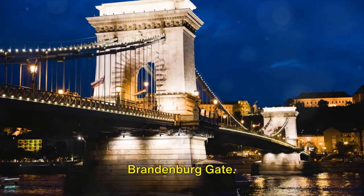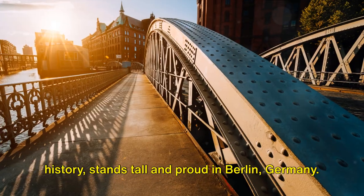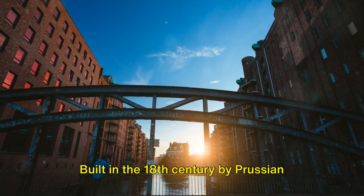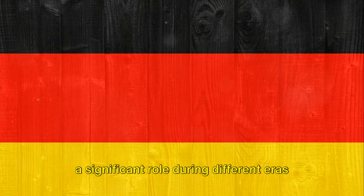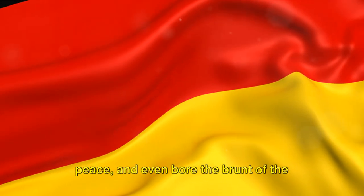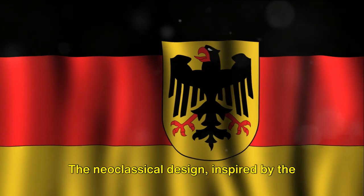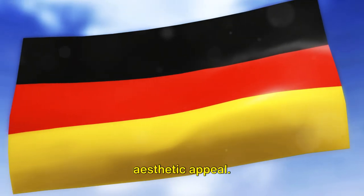Coming in at number 8 is the iconic Brandenburg Gate. This monumental structure steeped in history stands tall and proud in Berlin, Germany. Built in the 18th century by Prussian king Frederick William II, the gate played a significant role during different eras of German history. It has witnessed wars, been a symbol of peace, and even bore the brunt of the Berlin Wall. The neoclassical design, inspired by the Propylia in Athens, adds an immense aesthetic appeal.